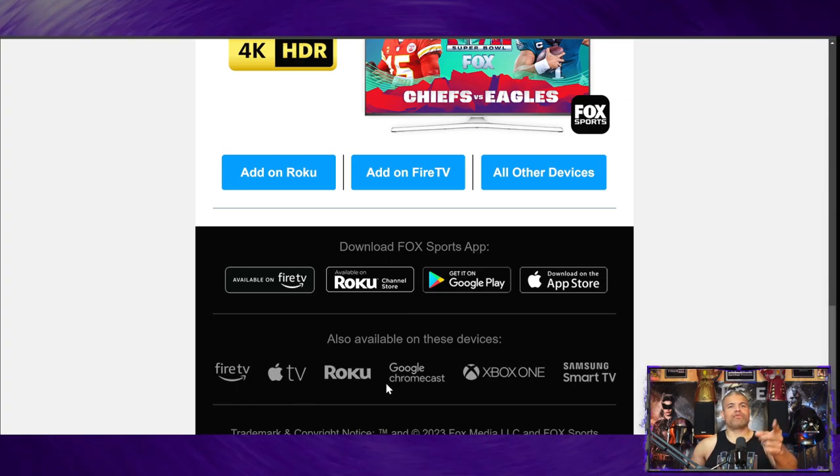It's available on Fire TV, Apple, Roku, Google Chromecast, Xbox One, and Samsung Smart TVs, which is great too. I'm not sure about PlayStation — maybe just check out the app.